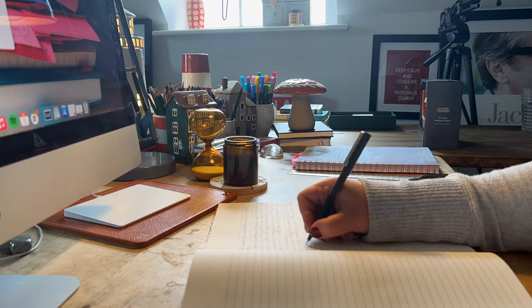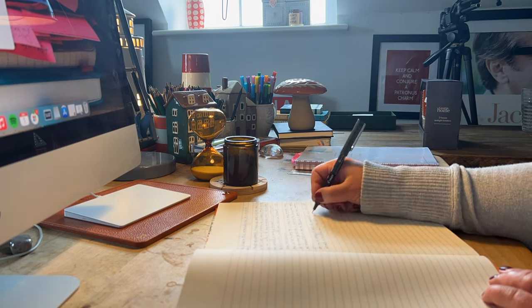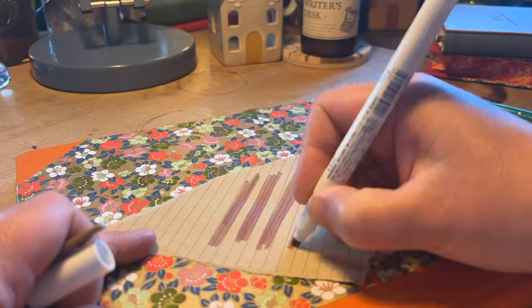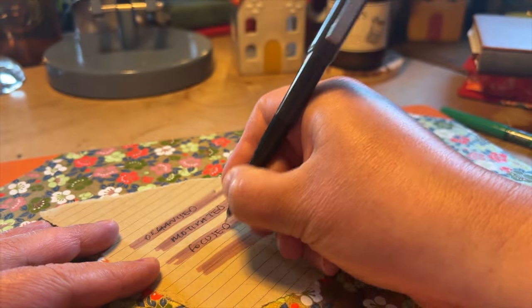In this video, I'm going to talk to you about my writing desk and how the specific items on it help me stay organised, motivated, focused and productive.